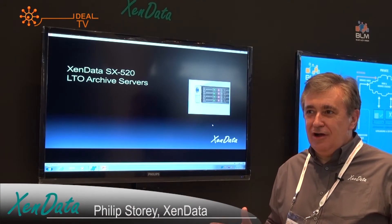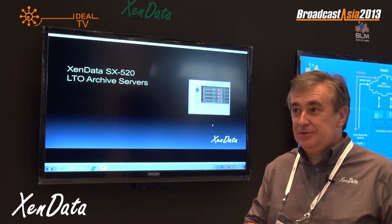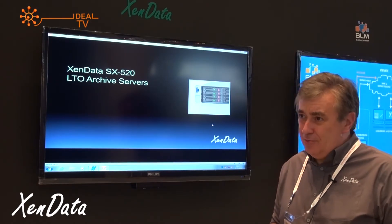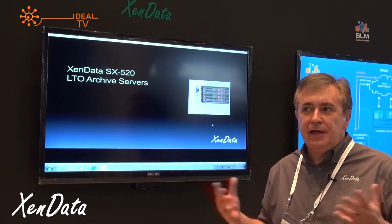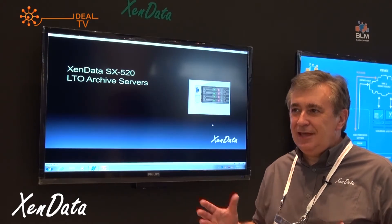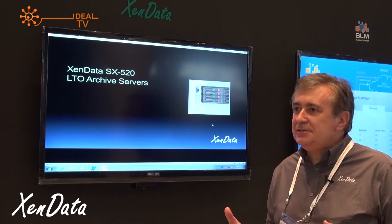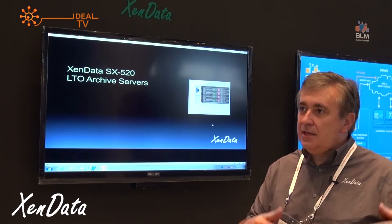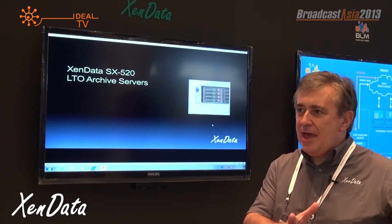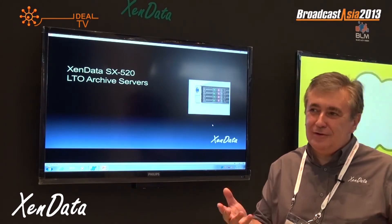We provide a wide range of LTO archiving solutions, ranging from cost-effective workstation systems up to systems of many petabytes. One of our recent installations is here in Singapore with Ideal Systems at Globecast, as part of a total Evertz system. The big thing about all Zendata systems is that they're really easy to use, easy to integrate, and they just work. The system at Globecast is used automatically by the Evertz system, but our Zendata archive can also be used manually via Windows Explorer or Finder on a Mac.